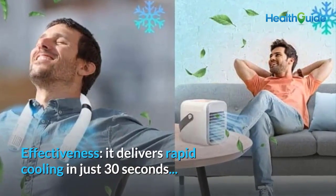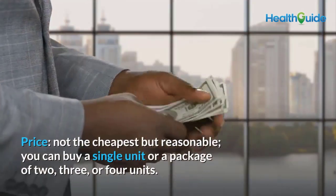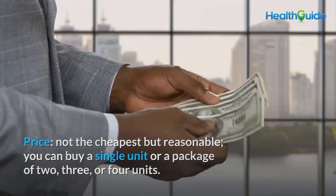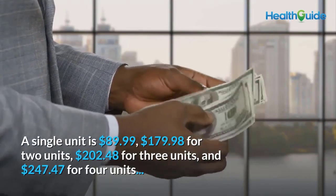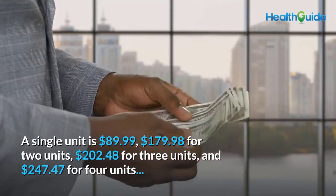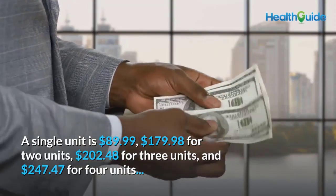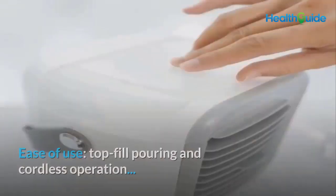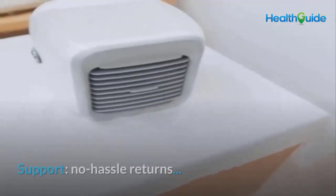Effectiveness: it delivers rapid cooling in just 30 seconds. Price: not the cheapest but reasonable. You can buy a single unit or a package of two, three, or four units. A single unit is $89.99; $179.98 for two units; $202.48 for three units; and $247.47 for four units. Ease of use: top-fill pouring, cordless operation support.